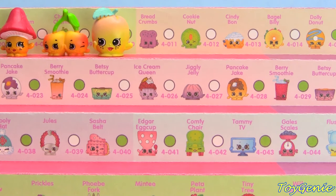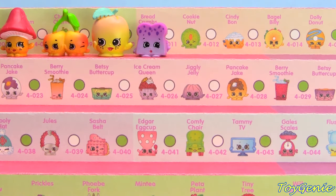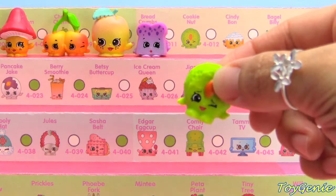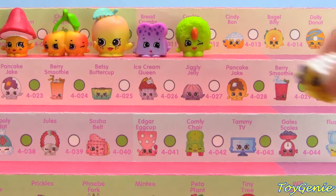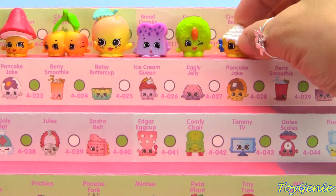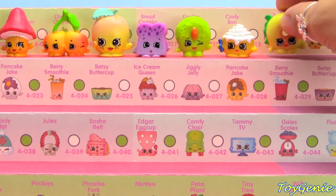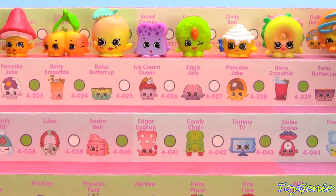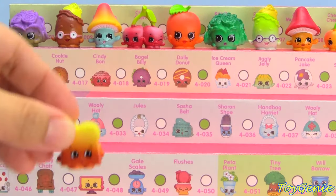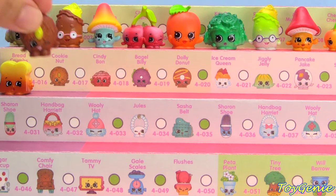The next category is Bakery, and we start with the Purple Breadcrumbs, followed by the Green Cookie Nut, Yellow and Yellow Bagel Billy, and Orange Dolly Donut. We have Breadcrumbs in brown, Cookie Nut in brown.